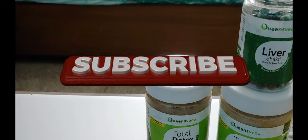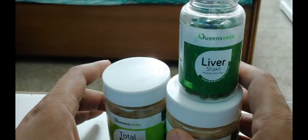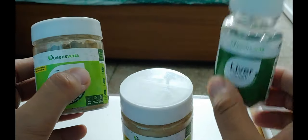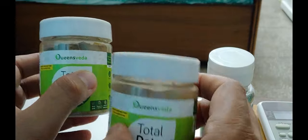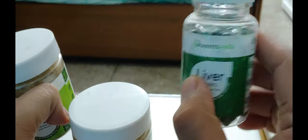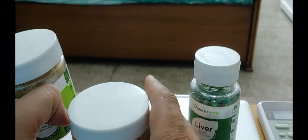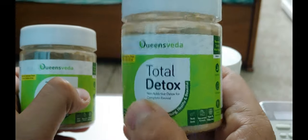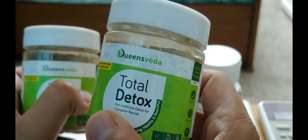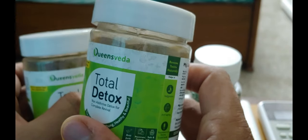That's everything that came in the box. I ordered all three things for ₹1,170. I haven't used the Liver Shakti capsule yet — this is the first time I'm going to use it. But I have used the Total Detox for the past seven to eight days, exactly as instructed — after lunch and dinner, 30 minutes later with lukewarm water.